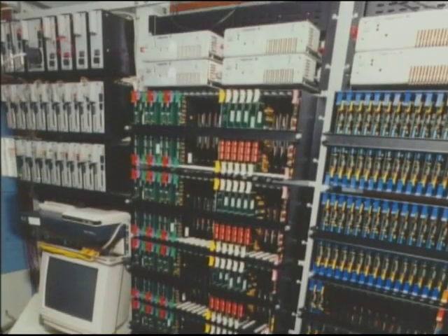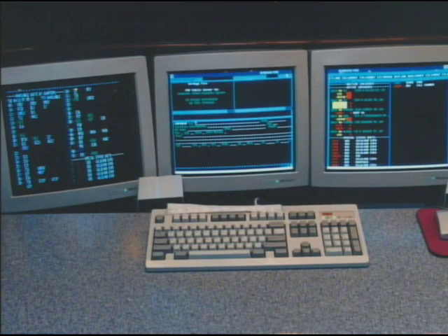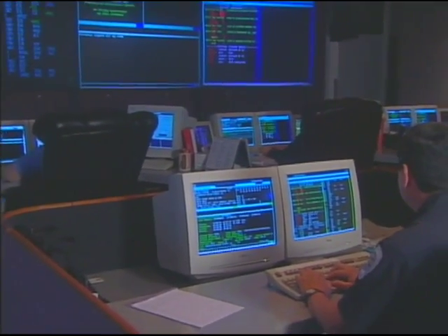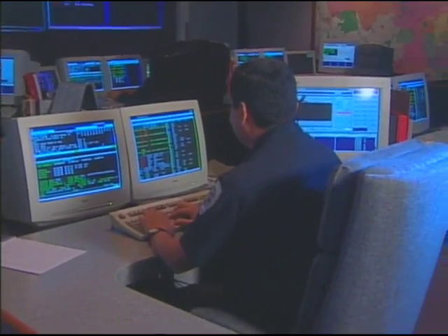The Verdugo Fire Communications Center has built a well-deserved reputation as the premier fire dispatch facility in the western United States, contributing to the Class I status of the Glendale Fire Department and providing the vital, professional link between the public and the emergency services they require.